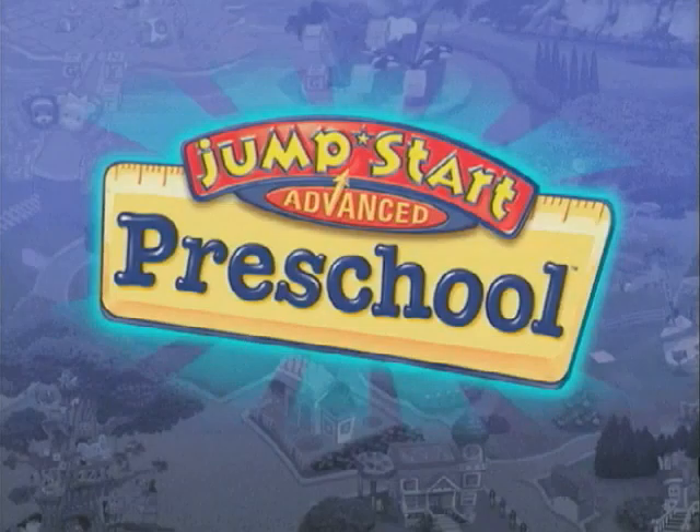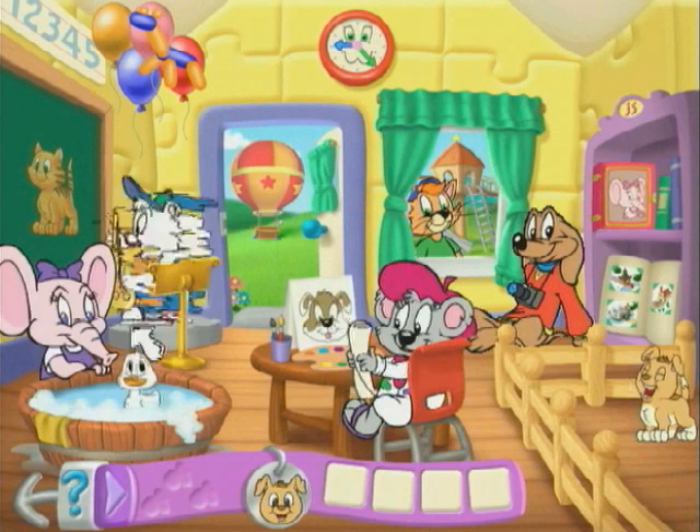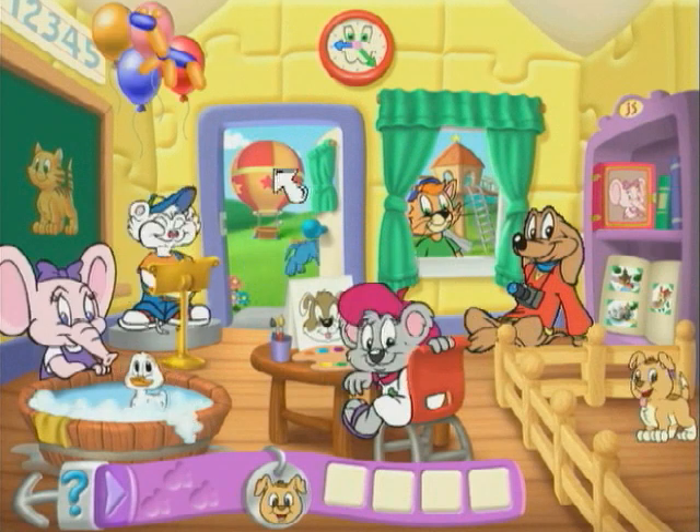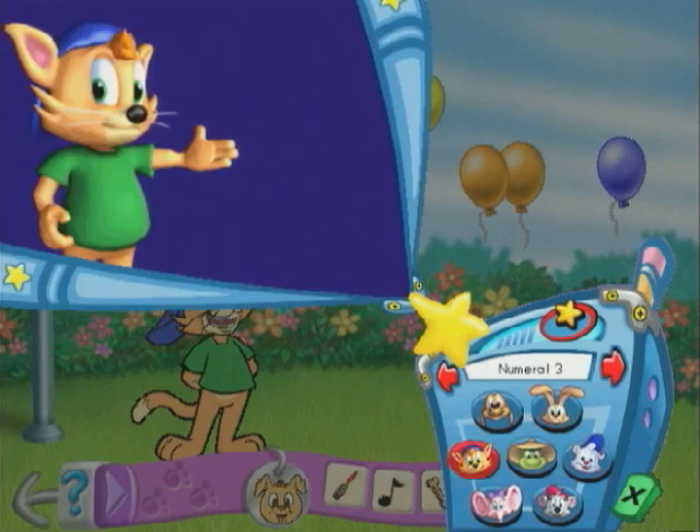In the all-new Jumpstart Advanced Preschool, preschoolers explore cross-curricular activities with one of the Jumpstart All-Star characters. Each All-Star provides tailored help in your students' individual learning style.